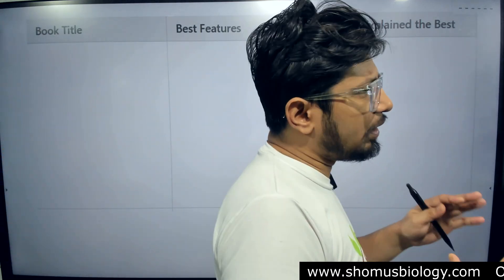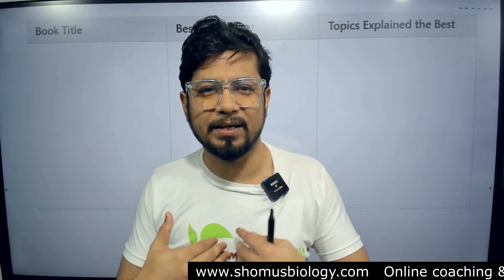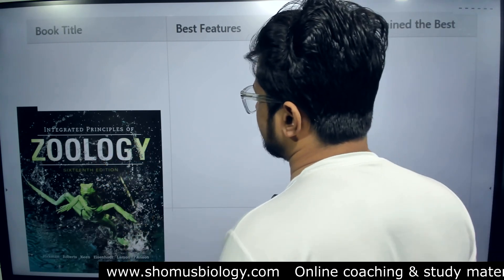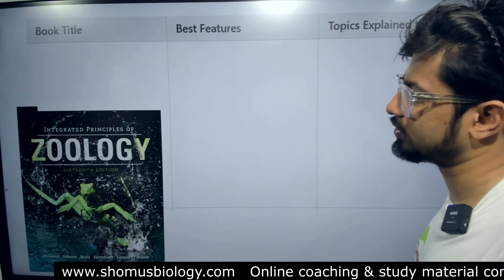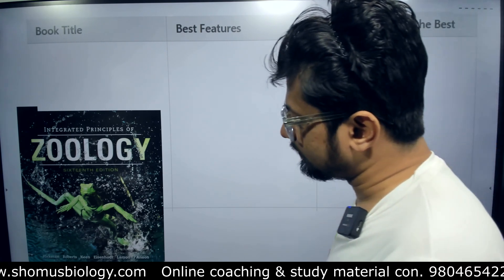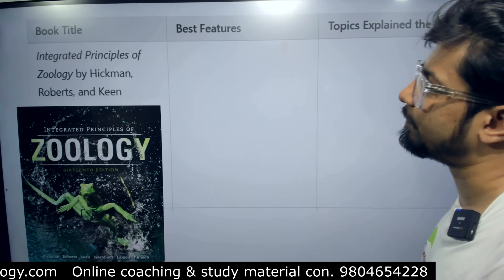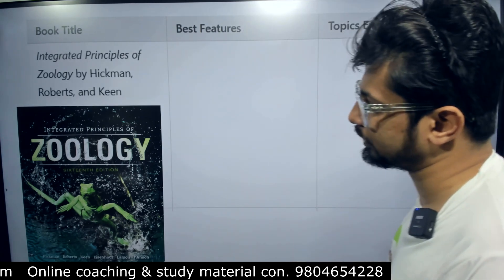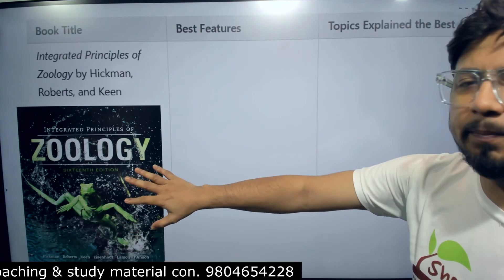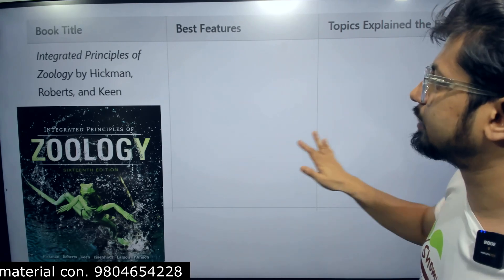Now if you want to prepare overall biological sciences, Campbell Biology is always there — it's always my favorite book. But for zoology particularly, we go with Integrated Principles of Zoology by Hickman, Roberts, and Keen. You can choose any edition; the recent edition is better.